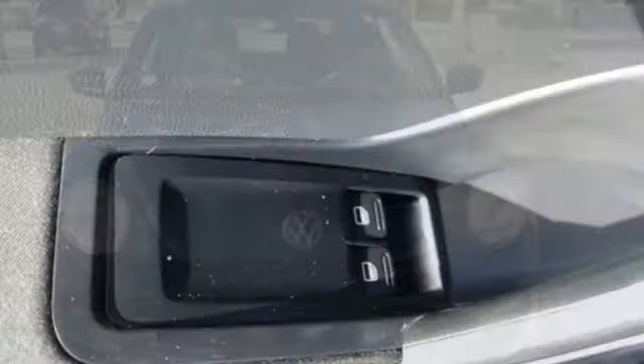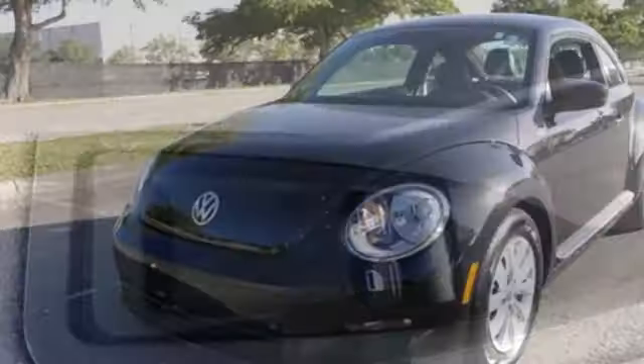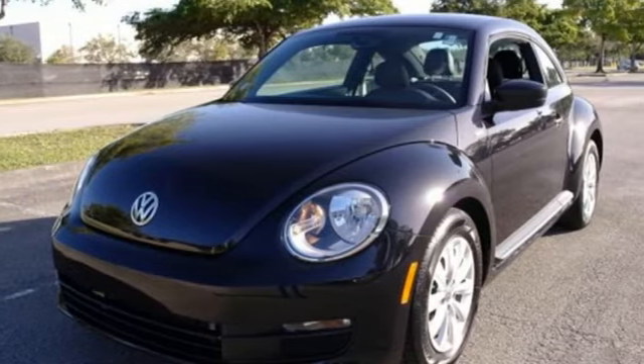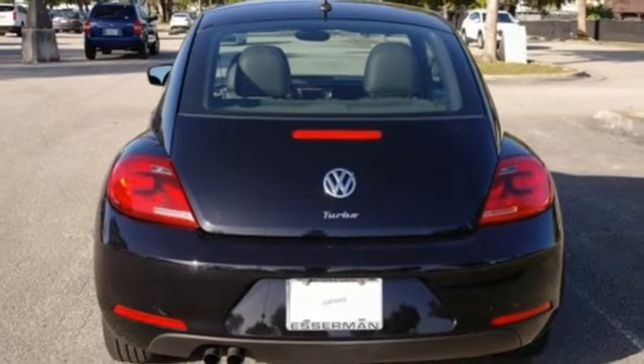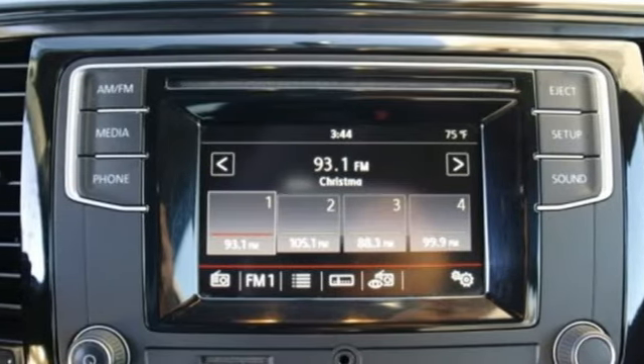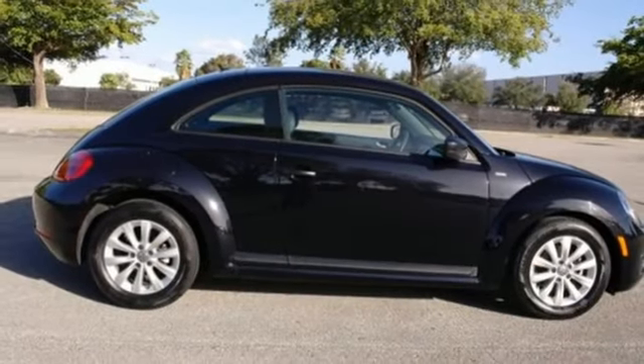Bluetooth wireless audio streaming, power heated mirrors, front heated bucket seats, USB port, manual tilting steering column, intercooled turbo inline four-cylinder engine, aluminum wheels, gas pressurized shocks, and automatic transmission. Volkswagen,